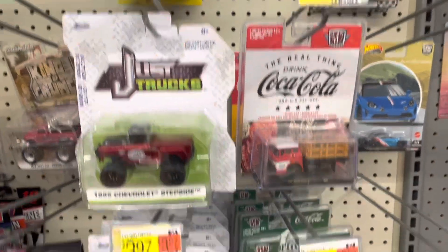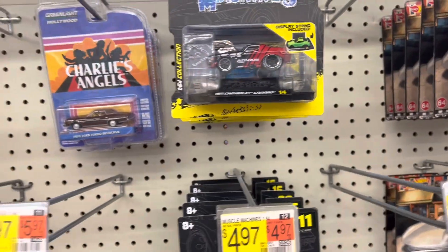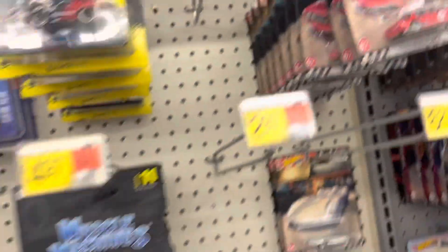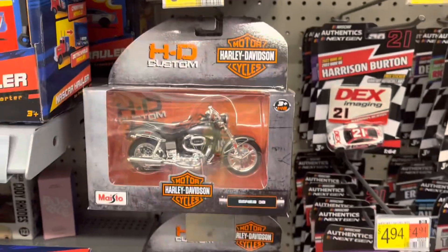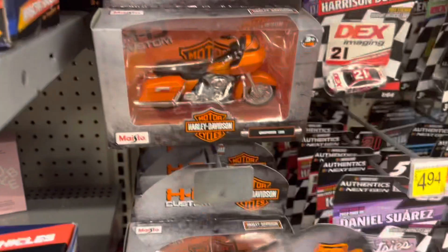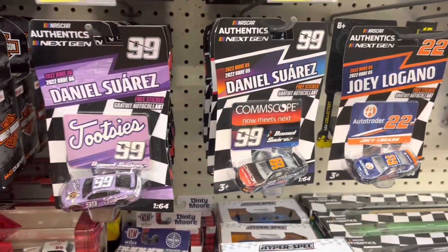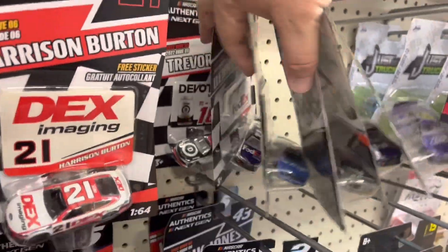And then we've got some M2s — just trucks from Jada. Muscle Machines. There's a Rover from Hot Wheels Boulevard. We've got a bunch of Harleys — so they're well stocked again. Got some cool Harleys. Quite a bit of the NASCAR — thumb through those a little bit for you.